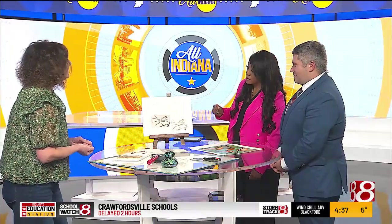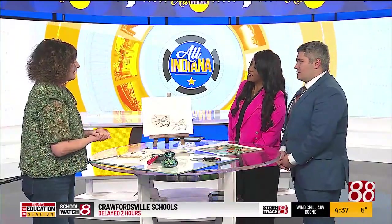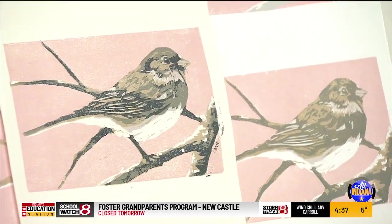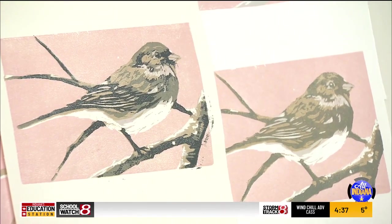How long did it take you to learn how to do this? I learned at the Indianapolis Art Center — they have great teachers. I learned the color reduction printmaking process in just about a year or so. And classes are just starting there.